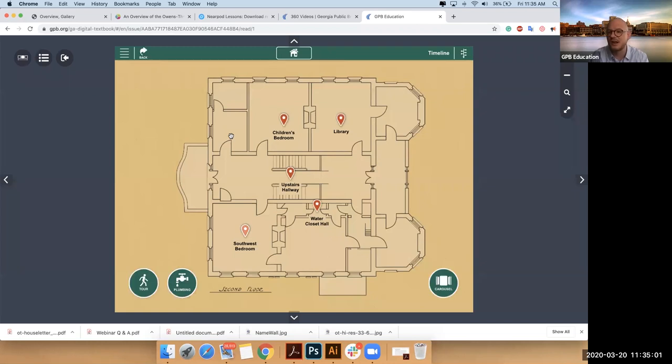The enslaved cook Diane, the enslaved butler Peter. We also know about the enslaved nursemaid Maria, and an enslaved maid named Jane. So we're able to begin telling stories that we wouldn't be able to tell elsewhere. The children's bedroom is where we can hear more about Emma.